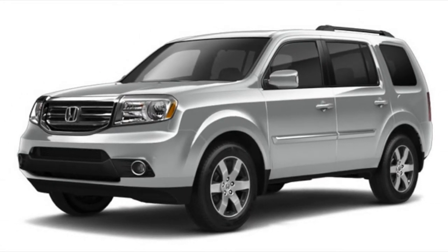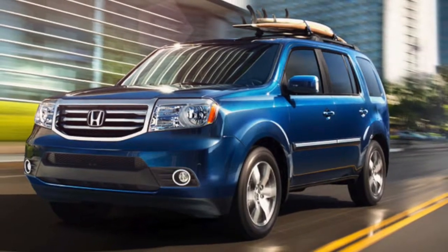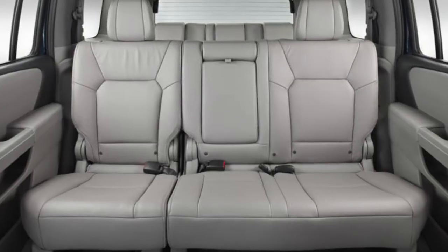Check out the 2015 Honda Pilot at Honda East in Cincinnati. The 2015 Pilot goes above and beyond in comparison to competitors like the 2015 GMC Acadia.